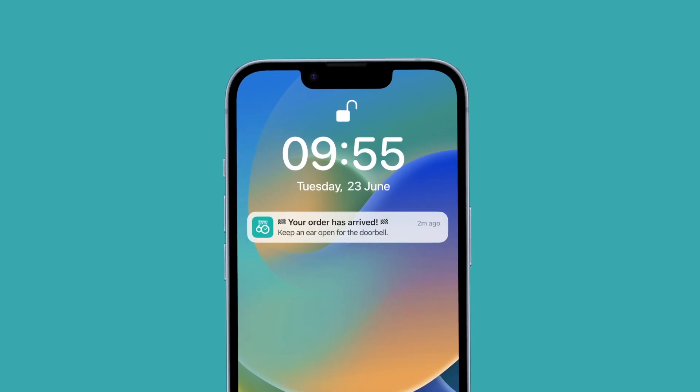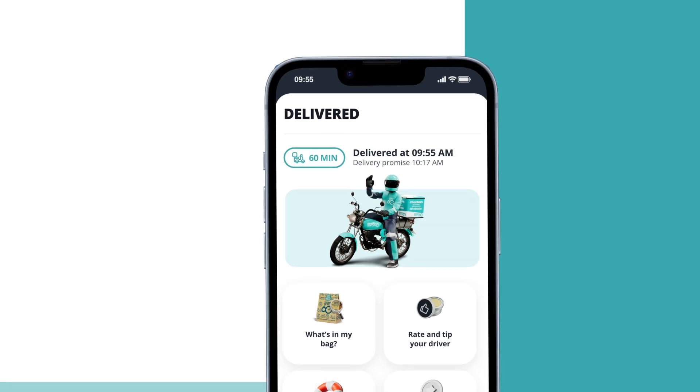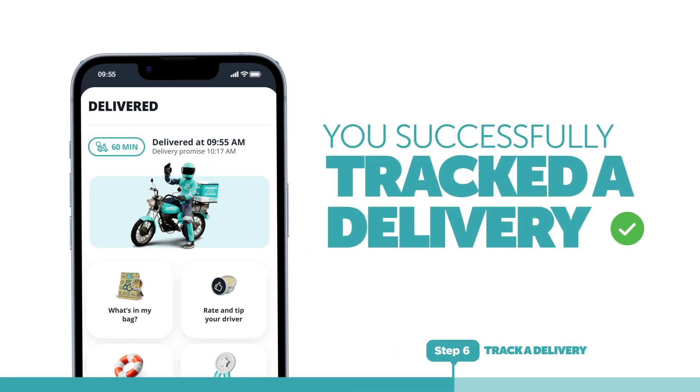Look out for a message when your driver is almost at your address so you can meet them for a seamless delivery. Congrats! You've just completed your 6060 order.